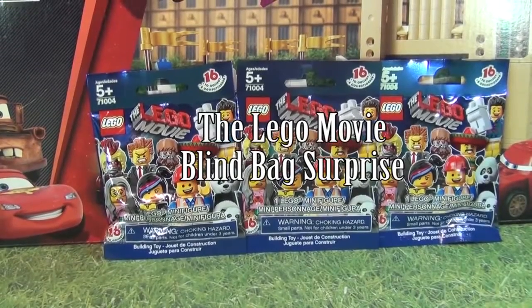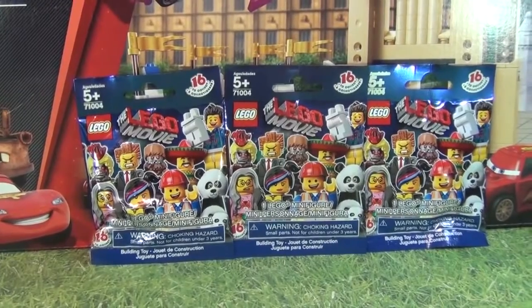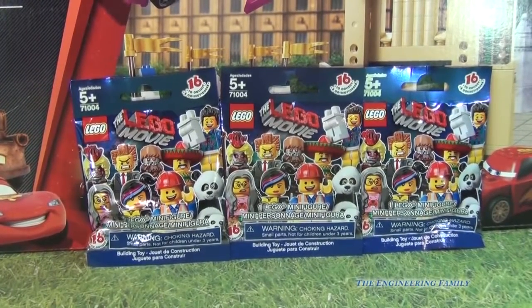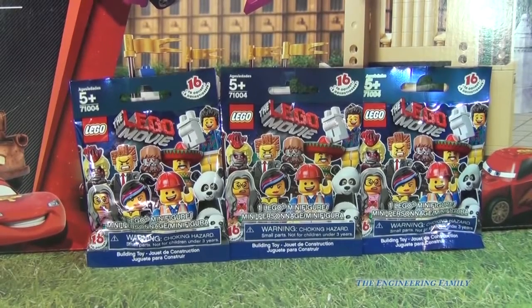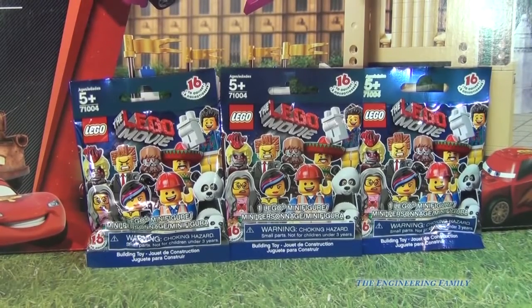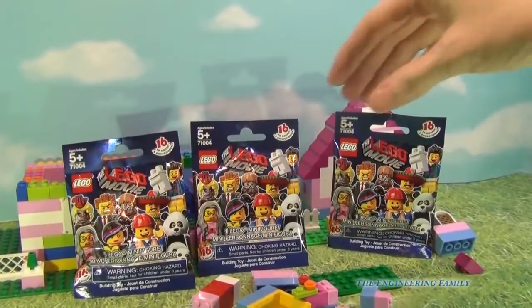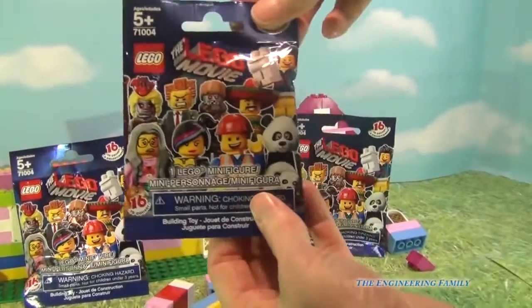Hello everybody! Today we are gonna do three Lego Movie blind bags — I cannot wait to see what's inside. I only have three and there are 16 to collect, so I'm keeping my fingers crossed that all three are different. The first bag we're gonna open is the middle one.